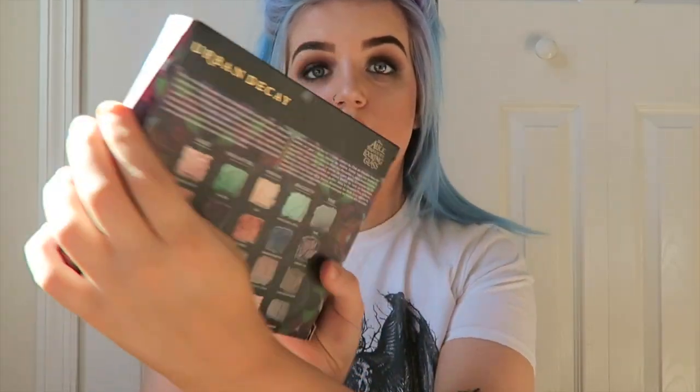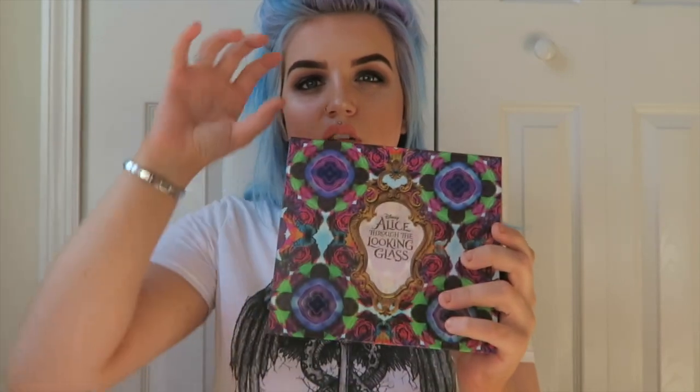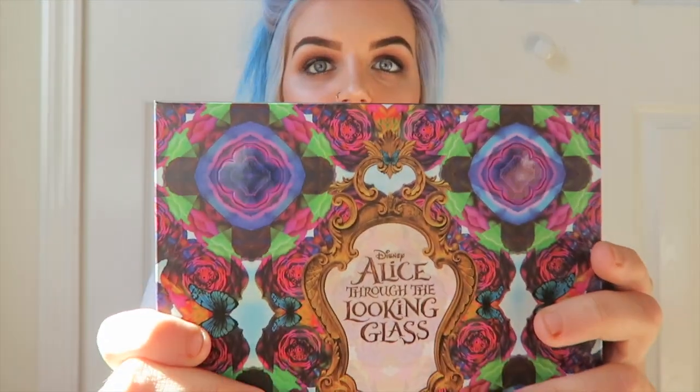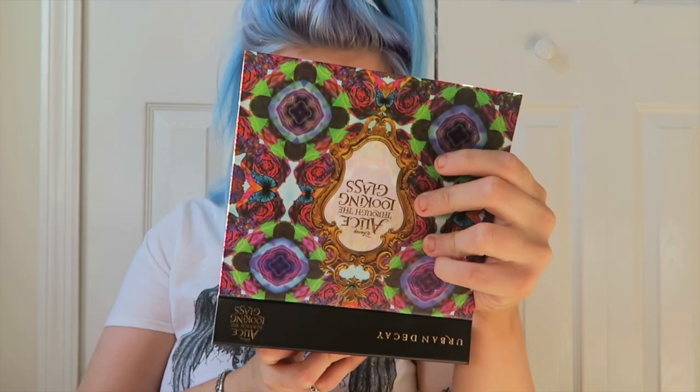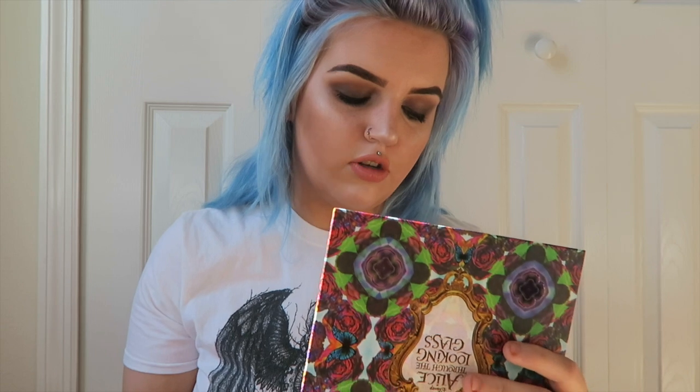Just in, it is the Alice Through the Looking Glass Disney Urban Decay palette. It comes in a little package like this — it is so shiny. It reminds me of those kaleidoscope things at Christmas where you look through and there's all these different things. It's so cool. It's by Urban Decay of course. There's a little quote on it that says 'I'm not strange, weird, odd, nor crazy — my reality is just different from yours,' and up pops out a little butterfly. I actually have a phobia of butterflies, so when I opened it and it kind of flew at me I was like — where are the colours?